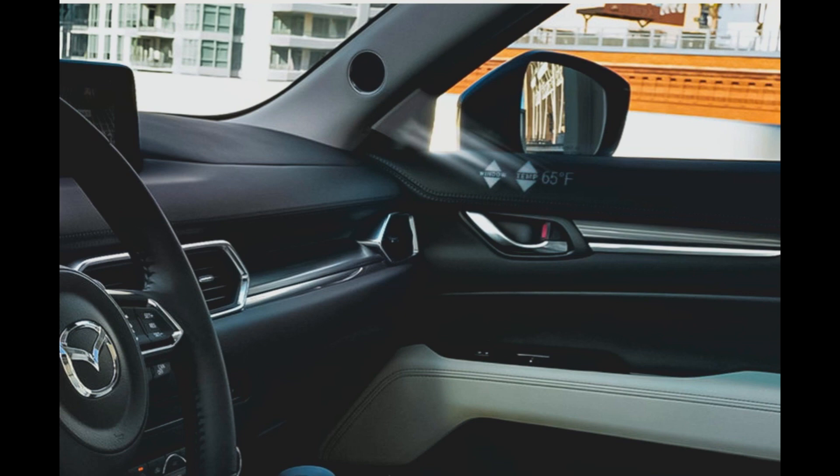That action either raises the temperature, lowers the temperature, raises the windows, or brings them down. This is pretty cool, and this is technology by Mazda.